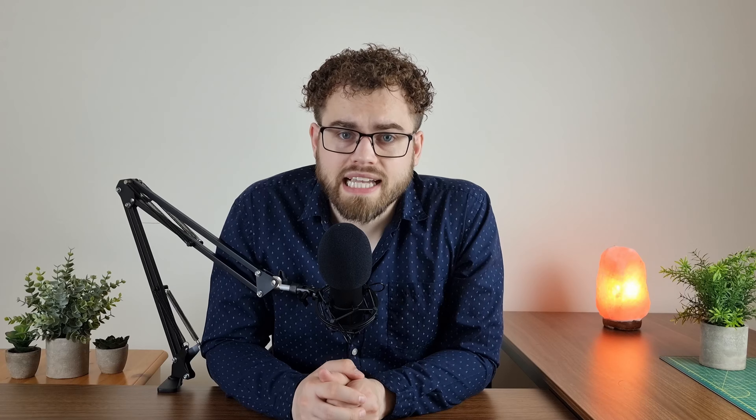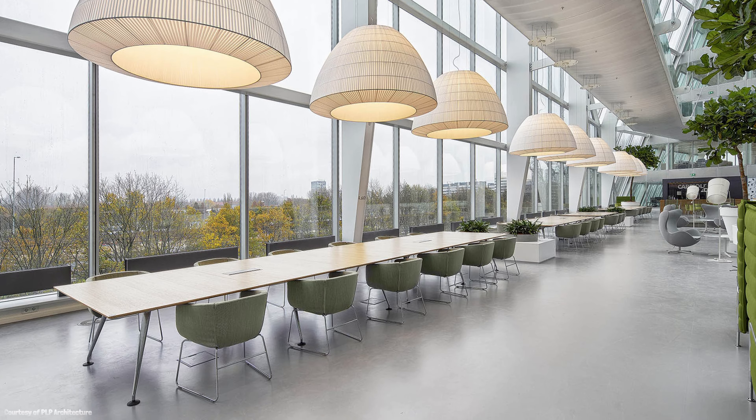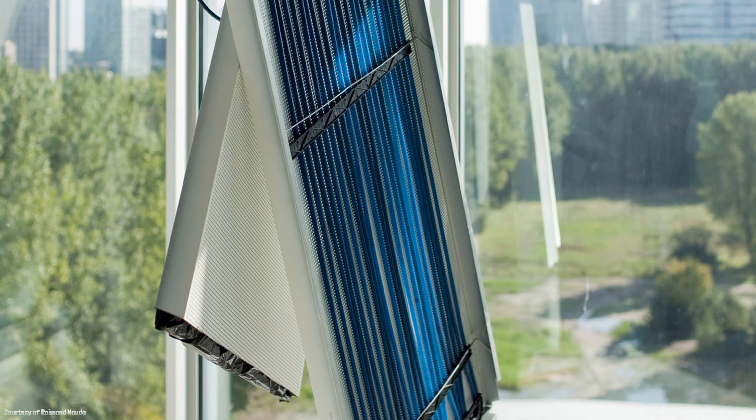Once inside the building, special custom-made super-efficient LED lights brighten everything. These lights carry such a small amount of electricity that they can be powered using the same cables used to carry data for the internet.